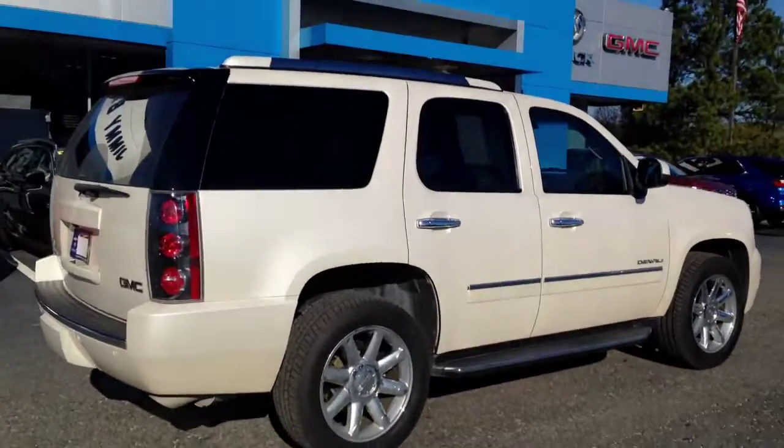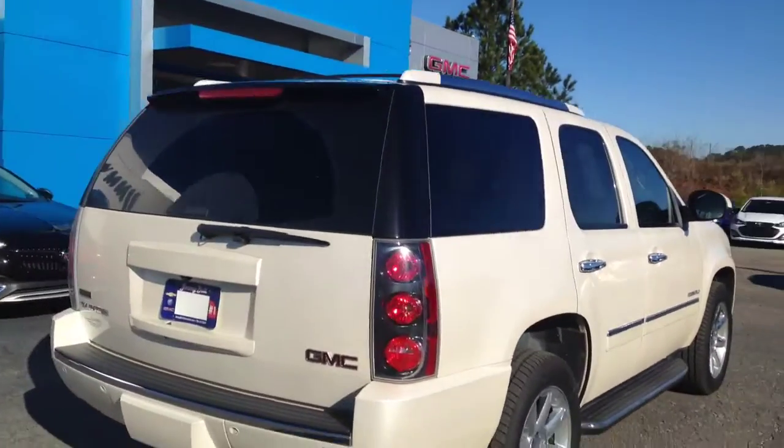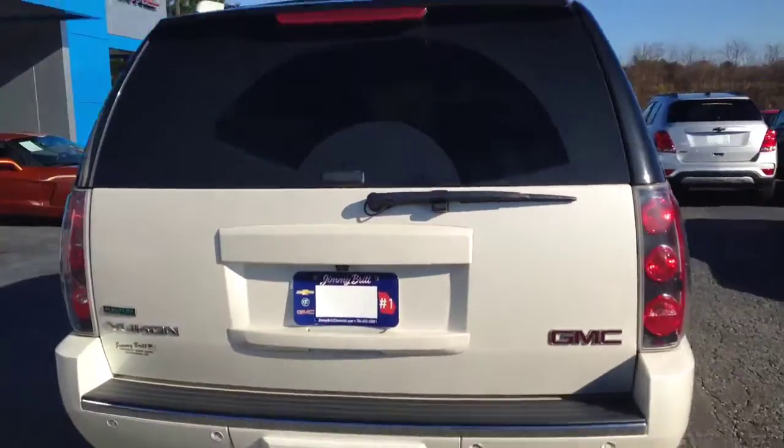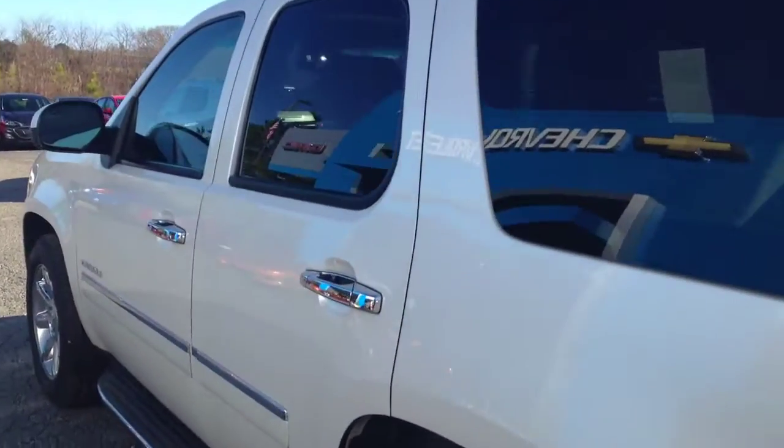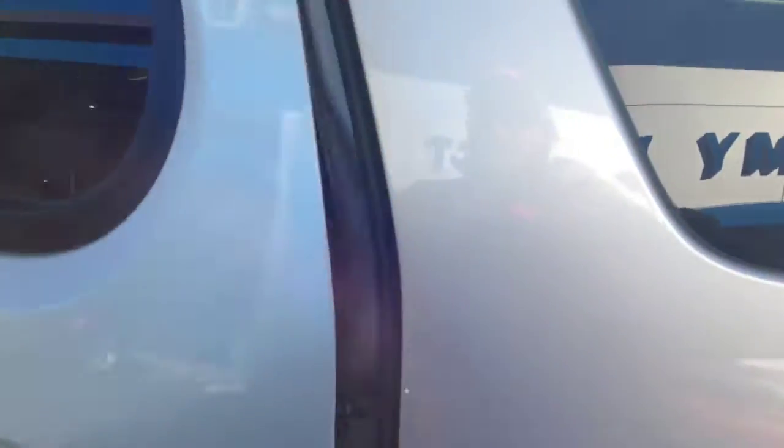2011 Yukon Denali. Beautiful vehicle kept in immaculate shape. This is actually just like I said, our general sales manager's dad's vehicle. We haven't even let the detail guys touch it yet and it's still this clean.